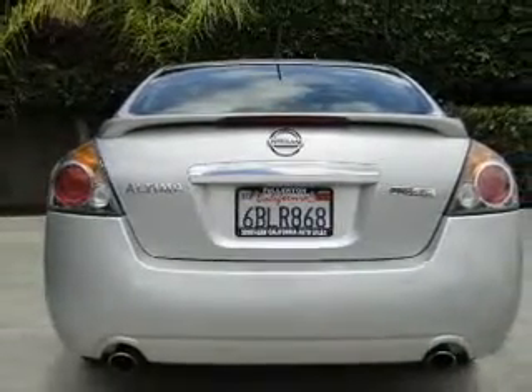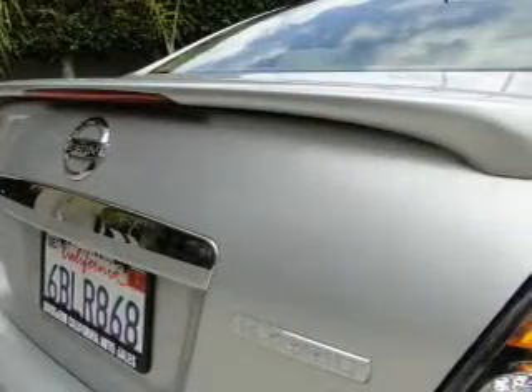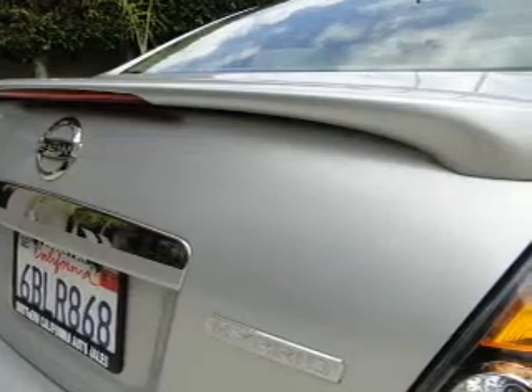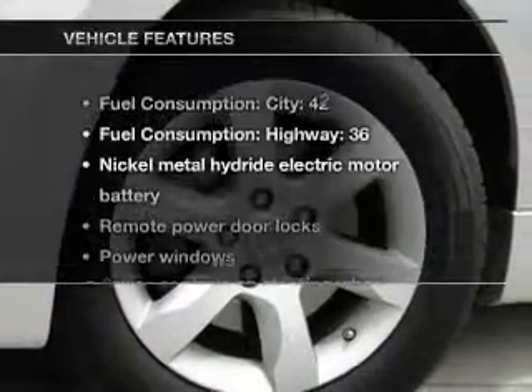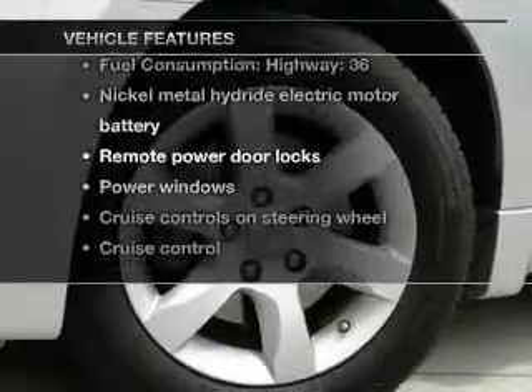Stand out from the crowd with premium wheels. Drive safely with the anti-lock braking system. Tailor the temperature to your preference and your passengers. Plus, enjoy these notable features that are included in this vehicle.